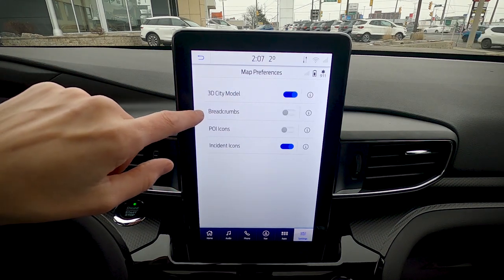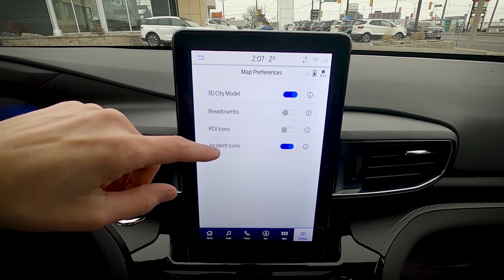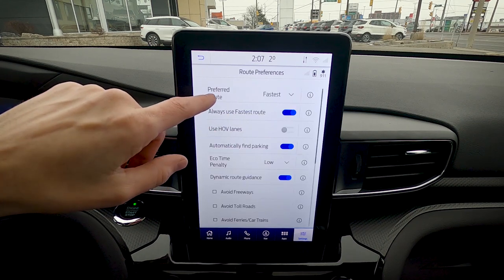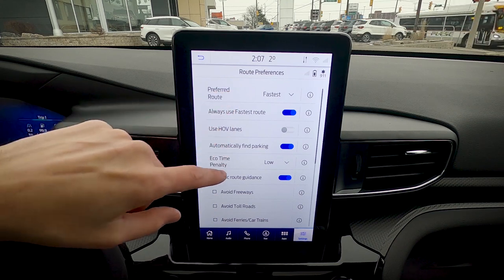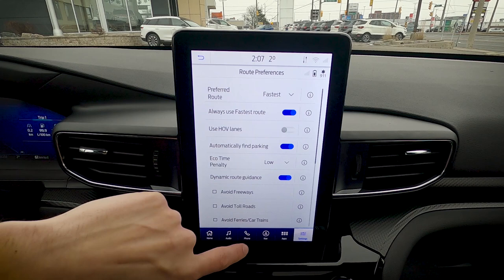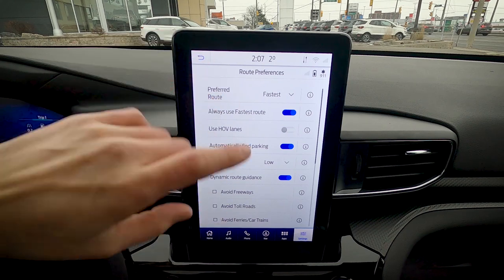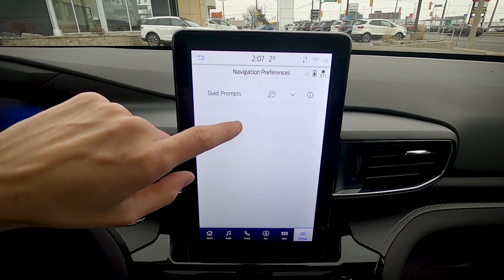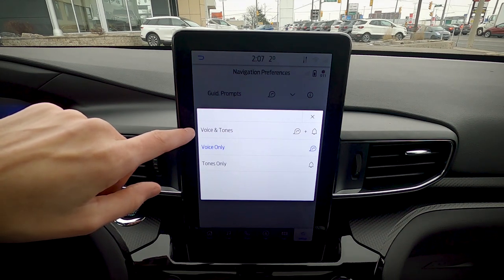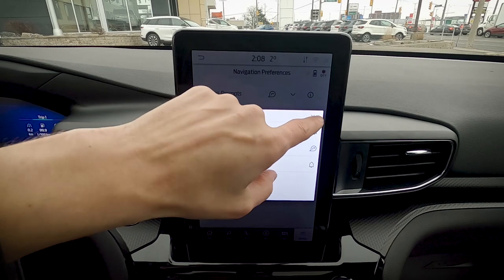Map preferences include 3D city model, breadcrumbs — which leave dots tracing your route history — and point-of-interest icons like gas stations and coffee shops. Route preferences let you choose between fastest, shortest, most eco-friendly, and options to use HOV lanes or avoid freeways, toll roads, ferries, and tunnels. Navigation preferences let you set guidance prompts to voice and tones, voice only, or tones only.